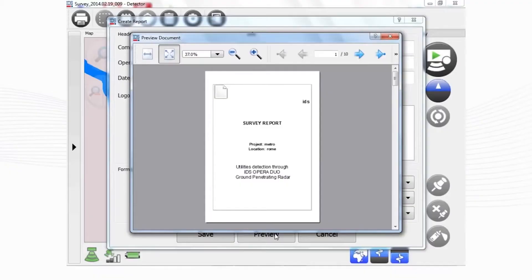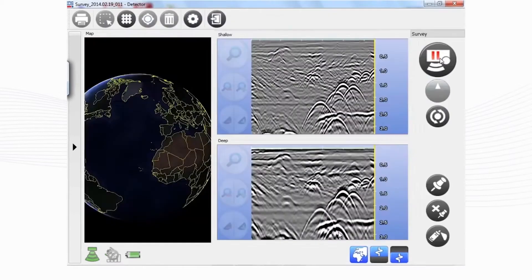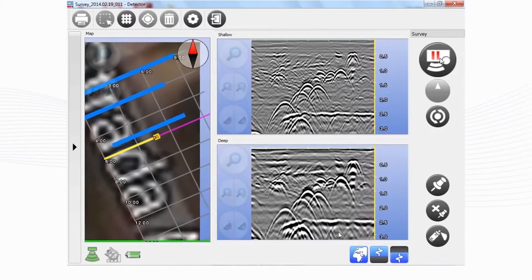Launched in 2014, Opera Duo combined the robustness and data quality of our system, bringing matchable results in utility mapping. In combination with the UNEX platform, it brings utility detection to the next level, combining technologies such as augmented reality, camera, EML, integration with GNSS and GIS systems, and real-time tomography.